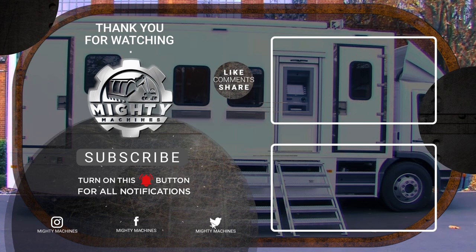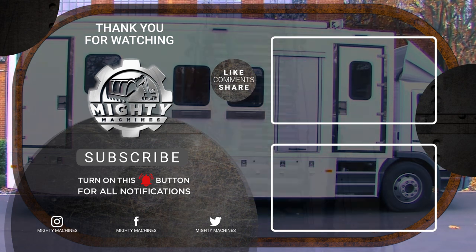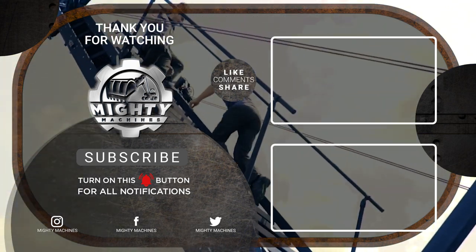We hope you liked this video, guys. Please don't forget to like, subscribe, and click the notification bell so you won't miss any of our new uploads. Thank you for watching!